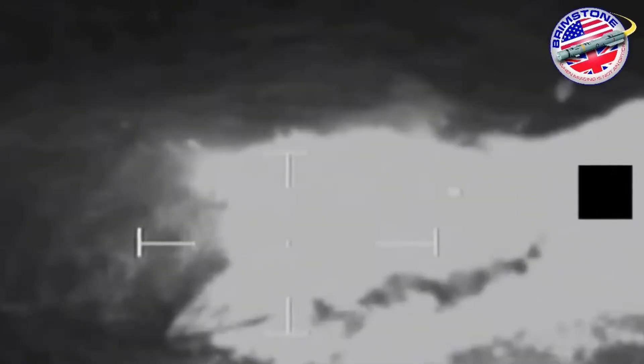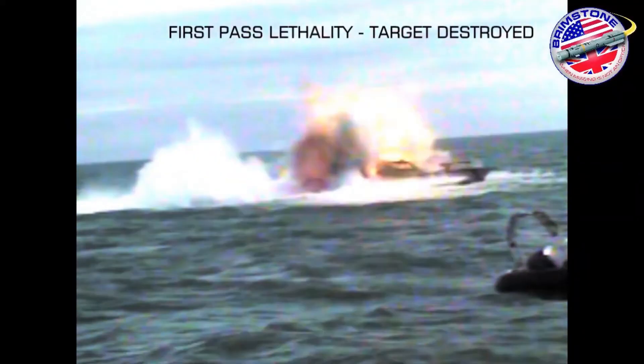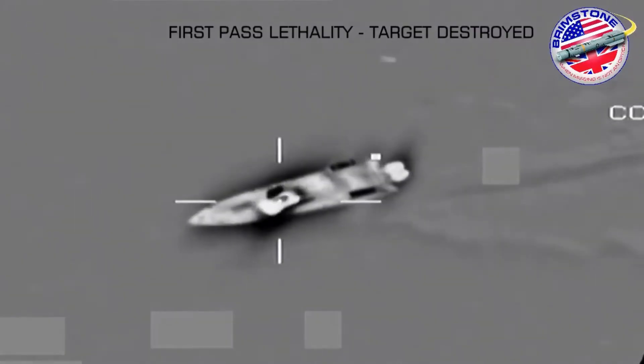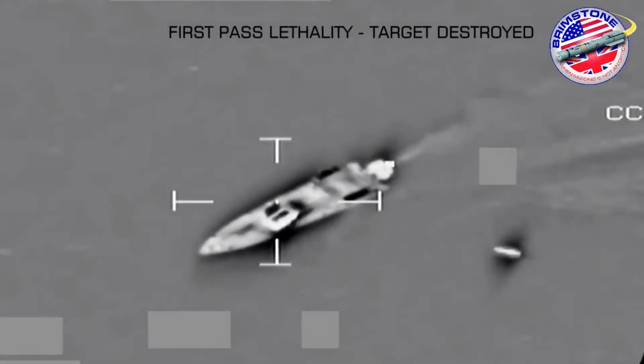The successful test firing demonstrated Sea Spear's ability to strike numerous individual targets. During the test, one of the targets, a 15-meter craft, was traveling at 20 knots.